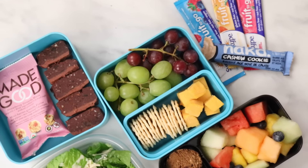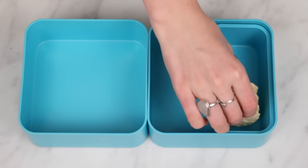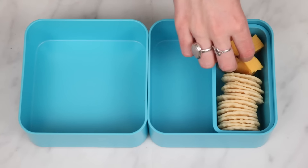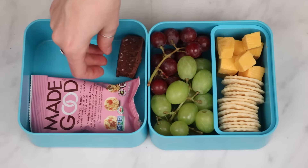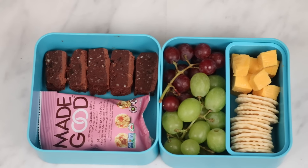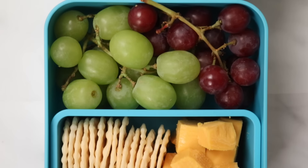For this video I used bento boxes because they're my absolute favorite. Starting with the first one, I used the square bento box — in one compartment I added some rice crackers and vegan cubes of cheese, plus red and green grapes. In the other compartment I put these little granola clusters I found at the grocery store and some cut-up raw vegan brownies from my Netflix movie night recipes video, which I'll link below.